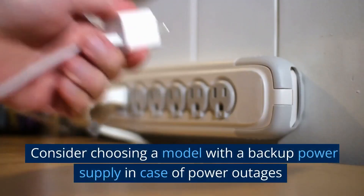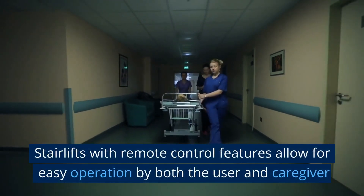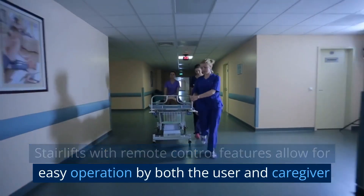Consider choosing a model with a backup power supply in case of power outages. Stairlifts with remote control features allow for easy operation by both the user and caregiver.